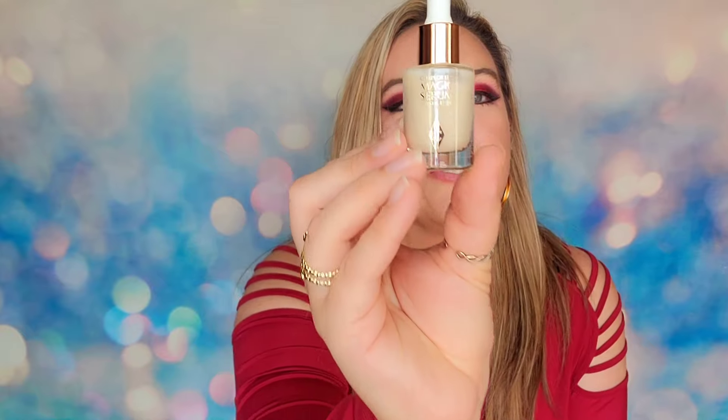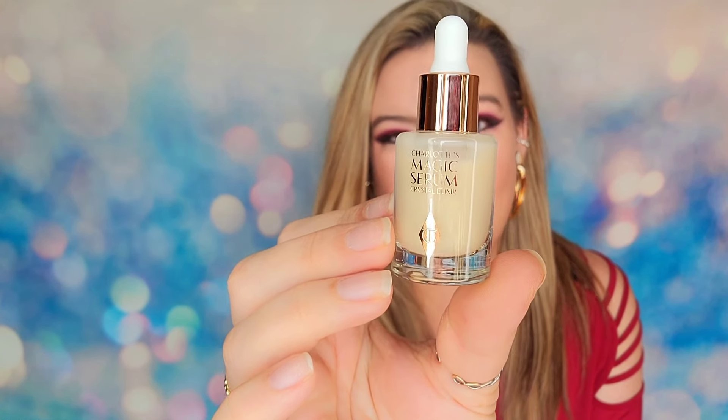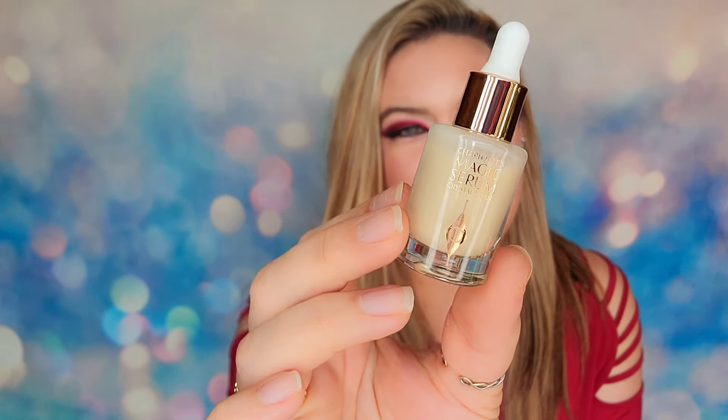The next item is her Magic Serum. This serum is part of their skincare lineup and is supposed to give you younger-looking, fresher skin. It will fight off fine lines and wrinkles and is also supposed to give you a brightening effect.